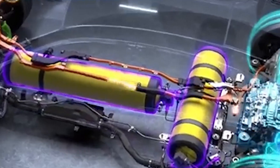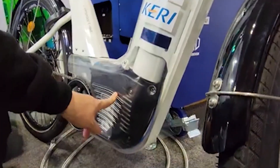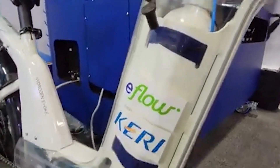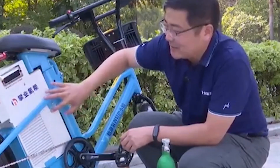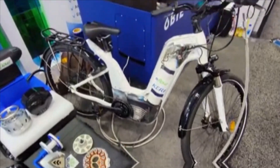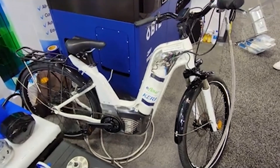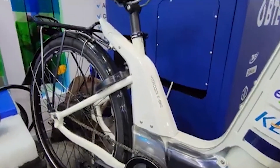Recent advancements in hydrogen fuel cell technology have addressed many of these issues. Modern hydrogen fuel cells are more compact and efficient than ever before, allowing them to be integrated seamlessly into the design of an e-bike. These fuel cells work by combining hydrogen with oxygen to produce electricity, with water vapor as the only byproduct — a process that is both efficient and environmentally friendly.